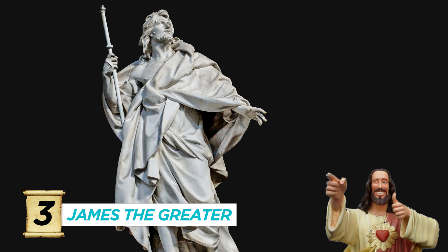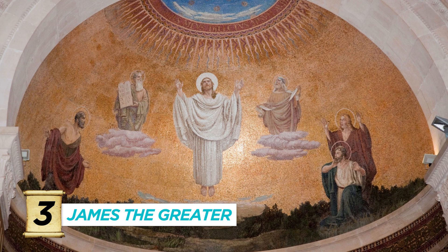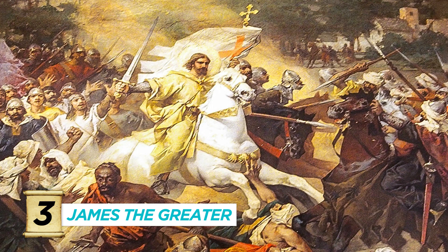Number three, James the Greater. Got a cool nickname from Jesus himself: Son of Thunder. Apparently he yelled a lot. He shows up in the Transfiguration at Mount Tabor or in the Garden of Gethsemane. Medieval artists say he fought in Spain during the Crusades, and he gets to be depicted slaying people a millennia after his death atop a glowing white horse.